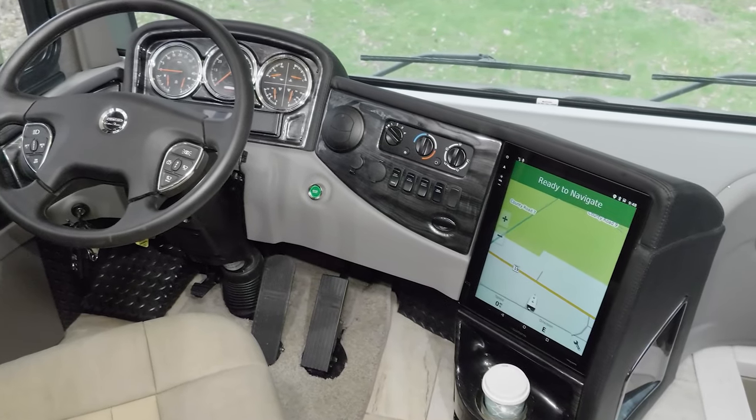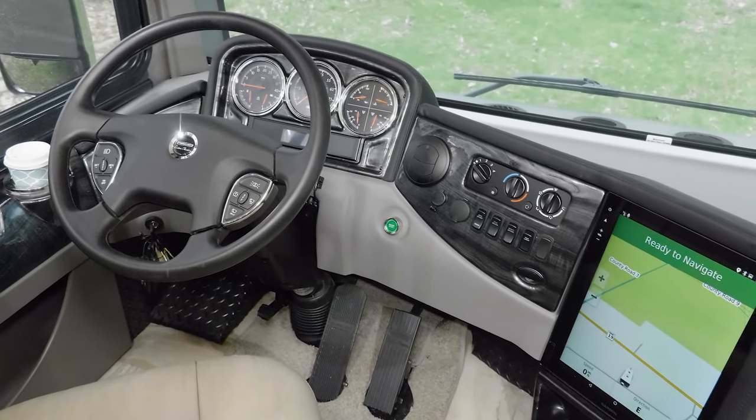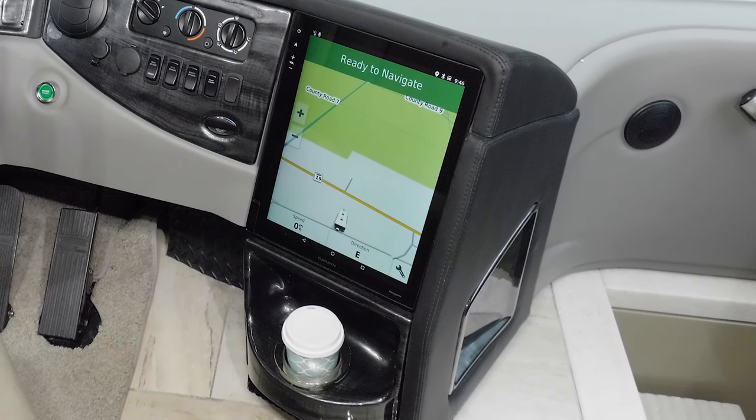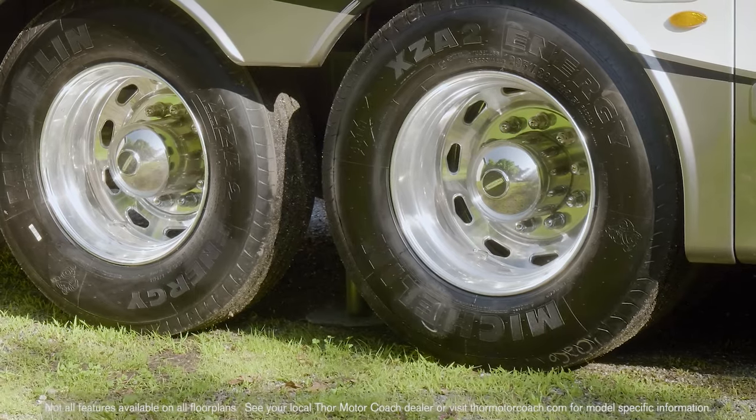With lights, wipers, and cruise control on the VIP smart wheel, your eyes can stay on the road. You'll find little conveniences in the cockpit like drink holders, lights, and USB ports — even the one-touch hydraulic auto leveling jacks are at your command.